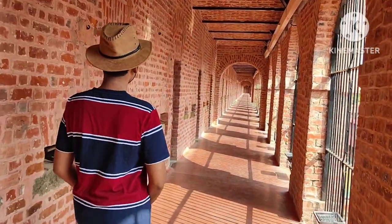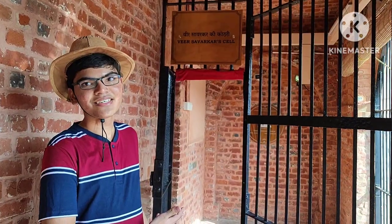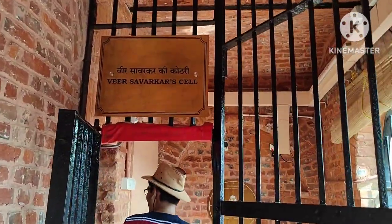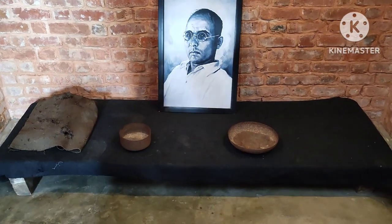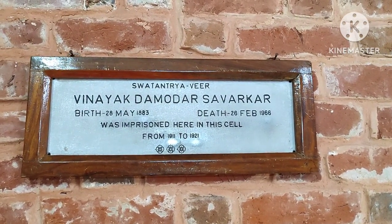Now we are heading to Savarkar's room — the great freedom fighter whose name is popular all over India. Let's check out how he was treated here. You can see a kind of mini-memorial that has been set up here with his photos. As written here, the period he was imprisoned in his cell is nearly 10 years.